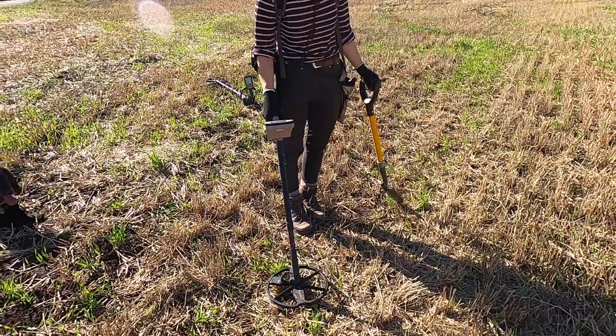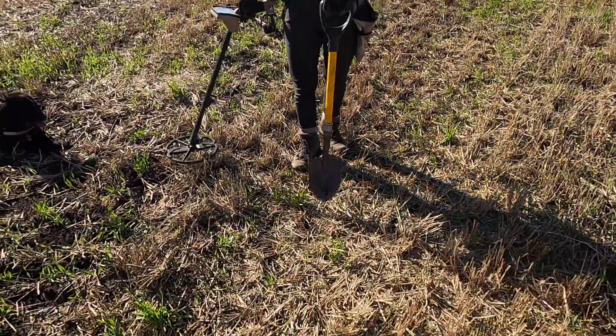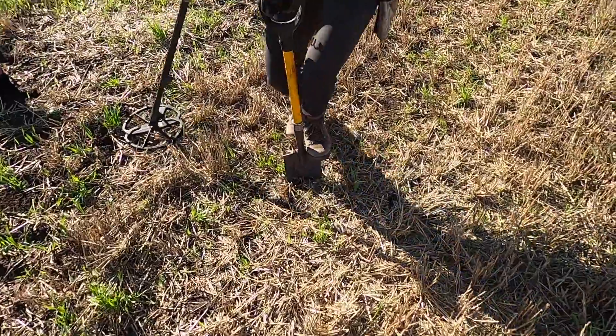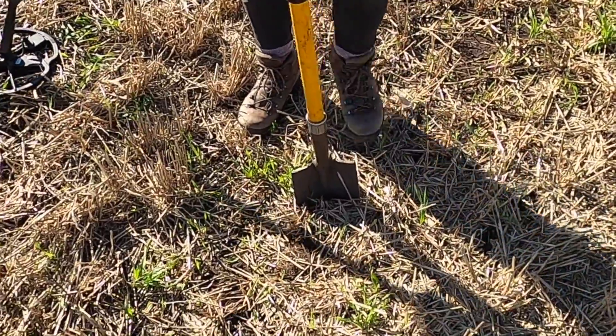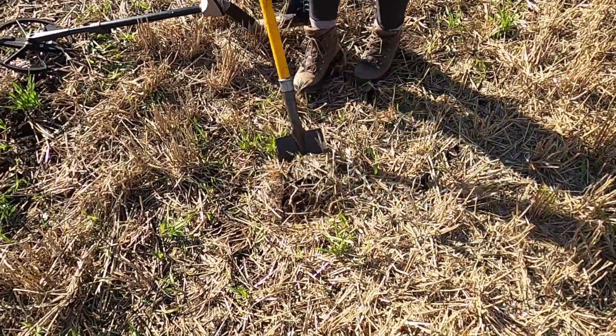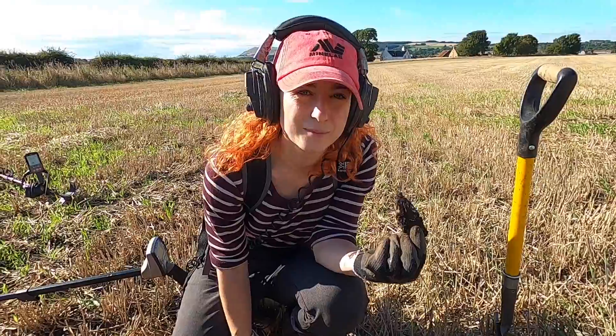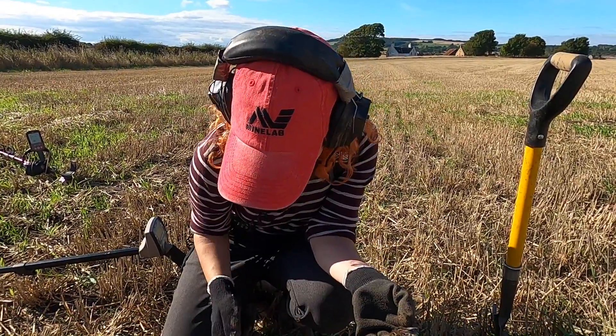Apparently I've got a belter of a signal, so she's going to dig it out. Is it a dirty secret of Scotland? Is it a beer can, a ring pull, a matchbox toy car? Is it a hoard, a Viking helmet? Iron Bru — classic, made in Scotland from girders!